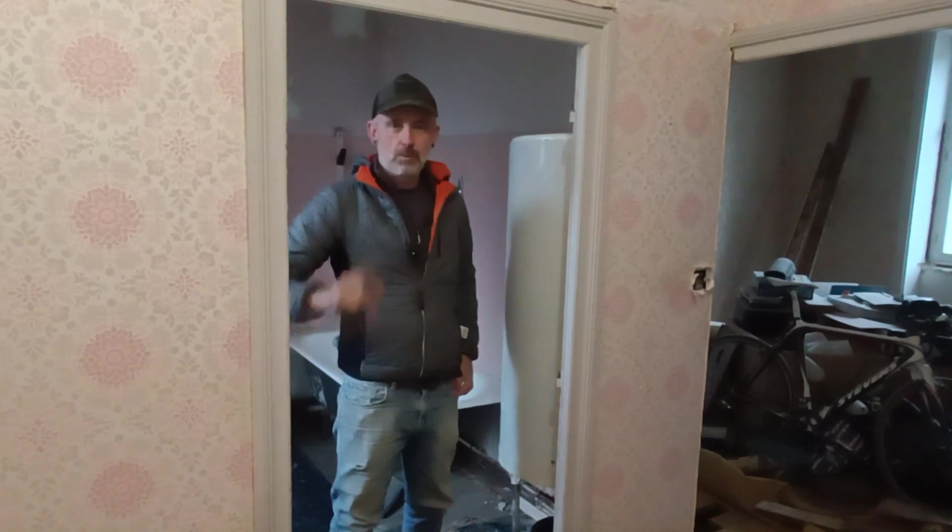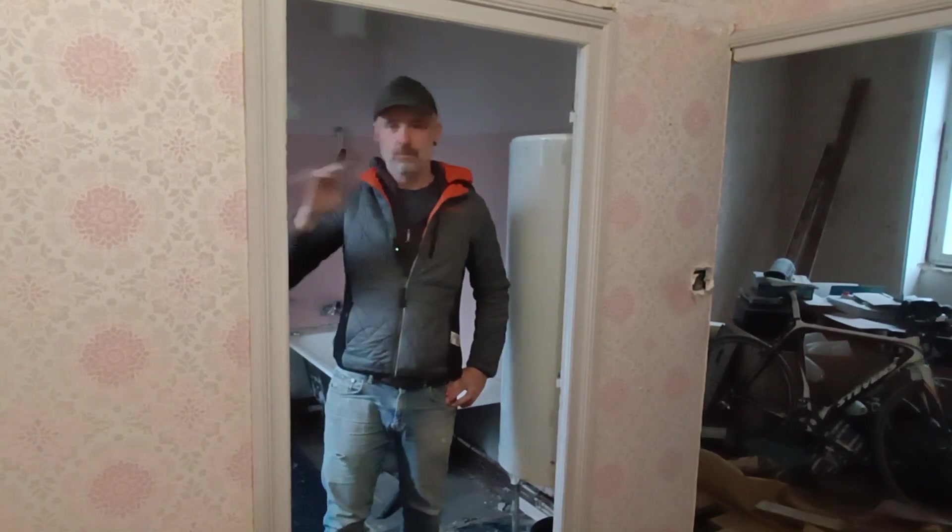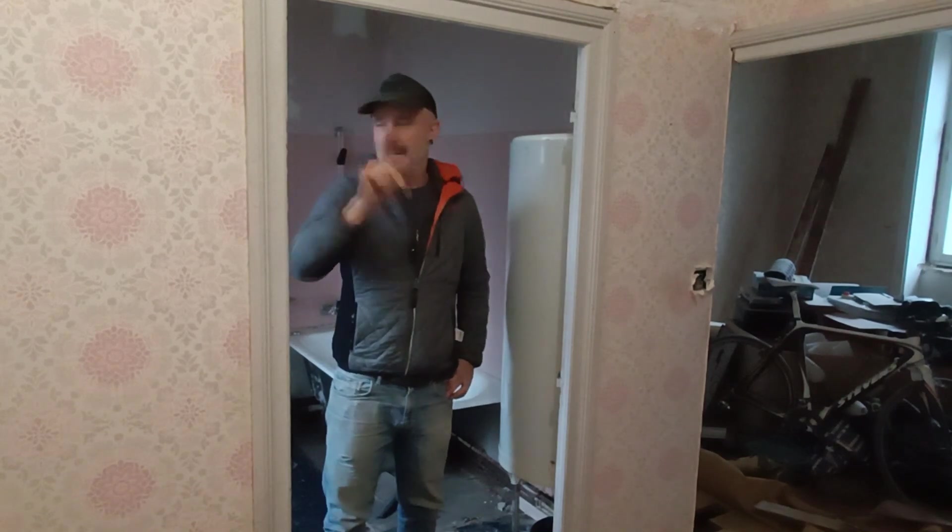Good morning, welcome back to France. Week 7, rainy day outside.